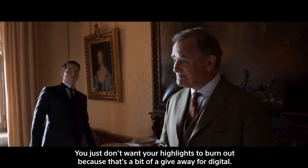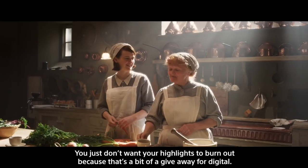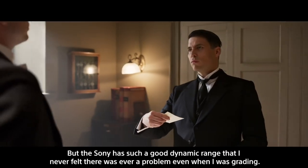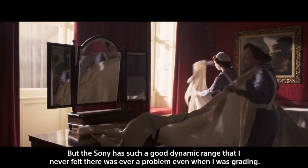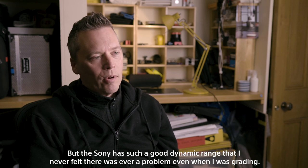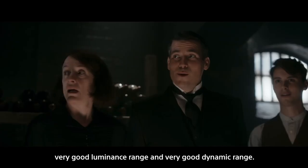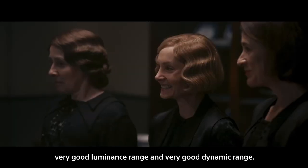You just don't want your highlights to burn out because that's a bit of a giveaway for digital, so that's always an issue. But the Sony has such a good dynamic range that I never felt there was ever a problem, even when I was grading. I just want very good contrast, a very good luminance range and a very good dynamic range.